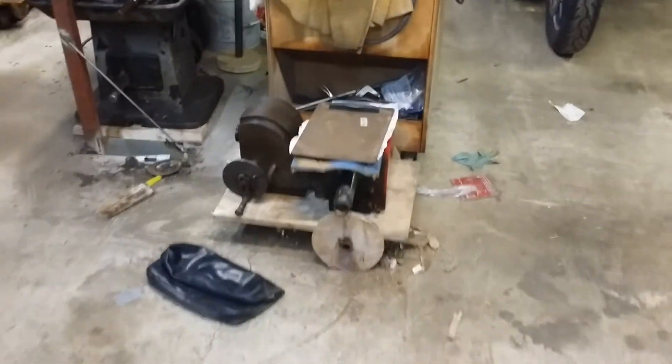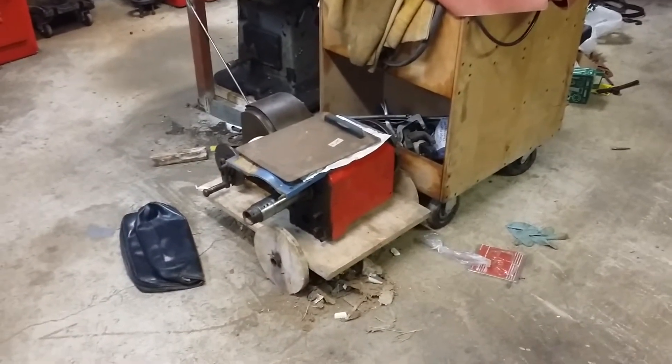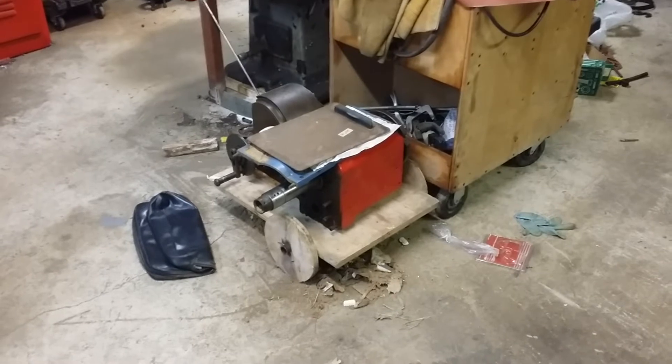The other Logan lathe headstock — I'm not sure, I haven't figured that one out yet. I need to do a video specifically on the second Logan lathe and kind of explain the ins and outs on that thing to you guys.